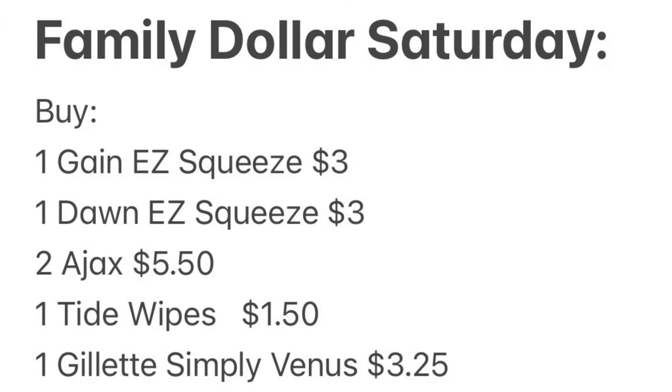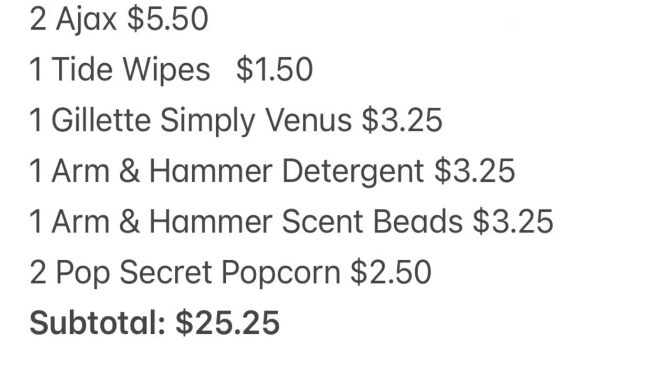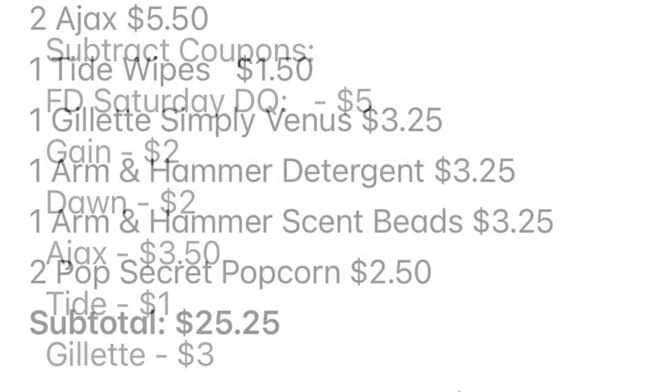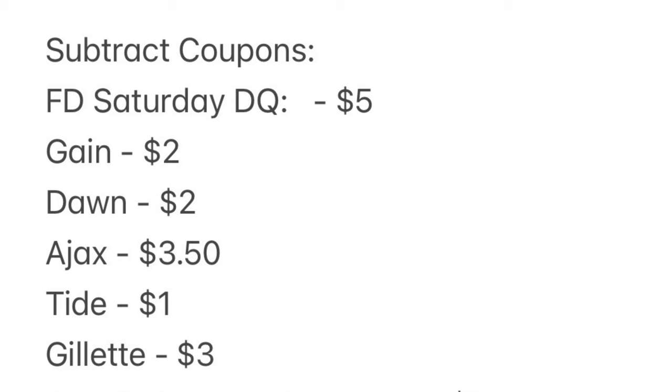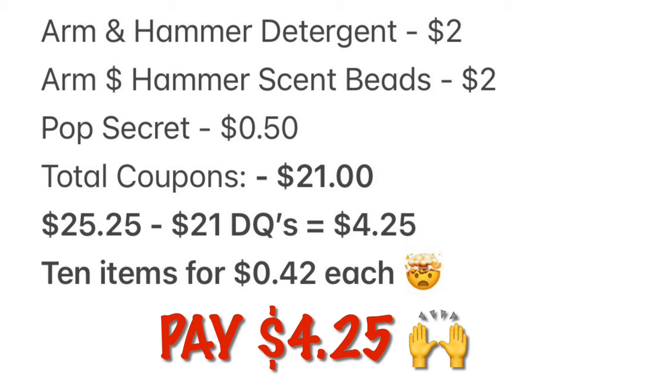Here is your breakdown: one Gain Easy Squeeze, one Dawn Easy Squeeze, two Ajax, one Tide Wipes, one Gillette Simply Venus Razors, one Arm & Hammer Detergent, one Arm & Hammer Scent Beads, two Pop Secret Popcorns. Our subtotal is $25.25. Subtract our coupons — the $5 Saturday coupon plus Gain, Dawn, Ajax, Tide, Gillette, Arm & Hammer, and Pop Secret digitals — total coupons is $21. Our out-of-pocket will be $4.25, or just $0.42 per item for 10 items.